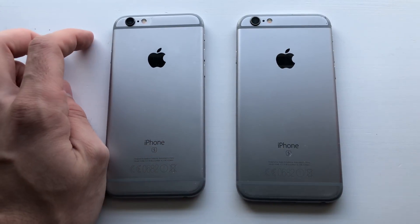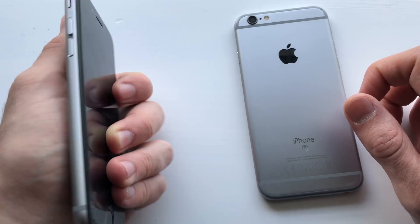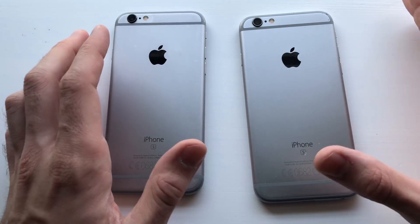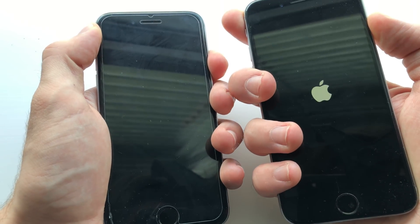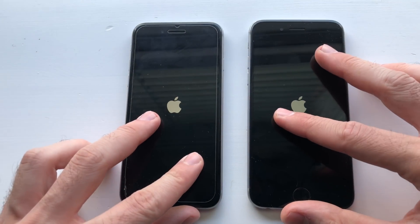Hey, what's up guys? It's your boy PhoneTakeover here on another video. This one, guys, I'm going to be comparing iOS 11.4 beta 5 to iOS 10.3.2 on this iPhone 6S. We're going to put up both devices here — this one is running iOS 10.3.2 and this one is running iOS 11.4 beta 5, which is a pretty big update here guys.